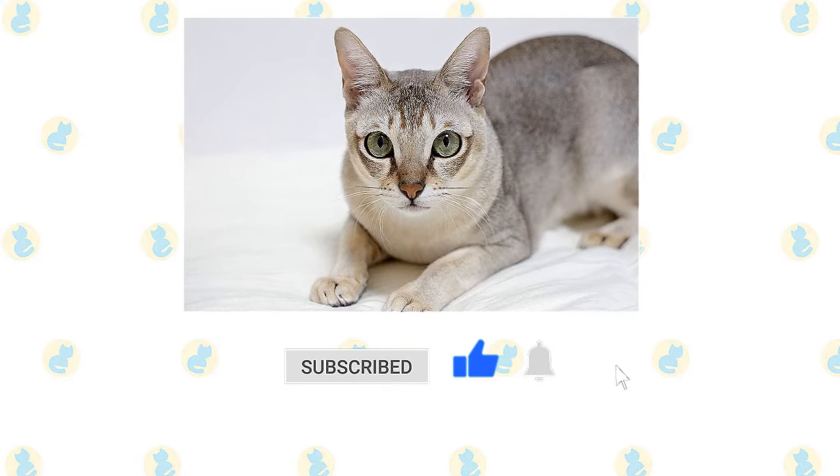Always introduce any pets, even other cats, slowly and in a controlled setting. If you enjoyed this video, kindly press the like button and don't forget to subscribe with notifications on so you don't miss out on videos like this. Thank you for watching.